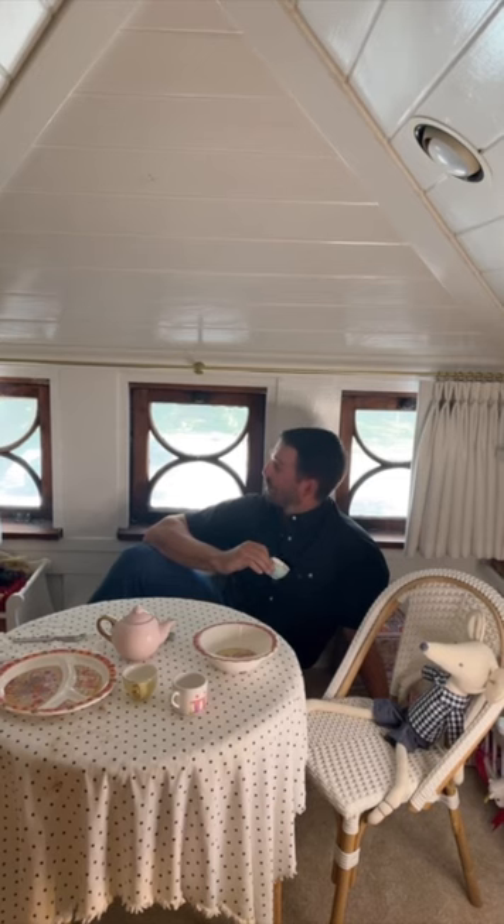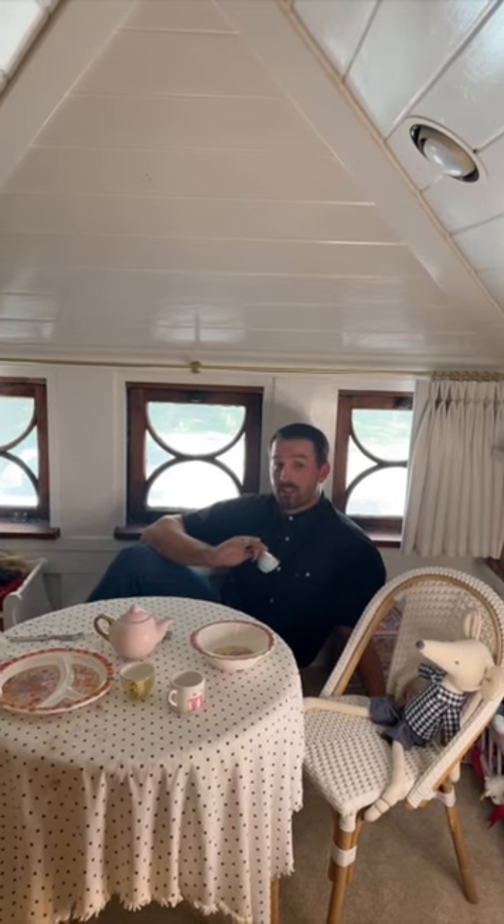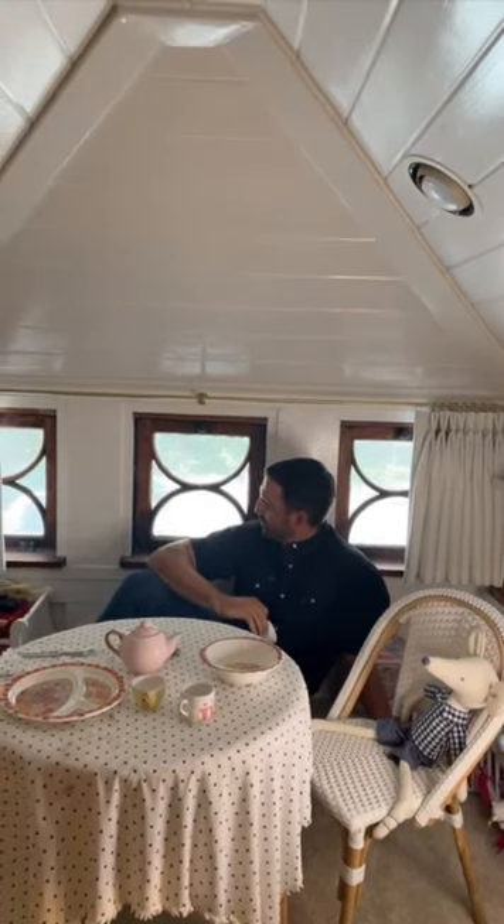And upstairs, you'll find wood frame windows original to the house in both bedrooms upstairs. Check them out.